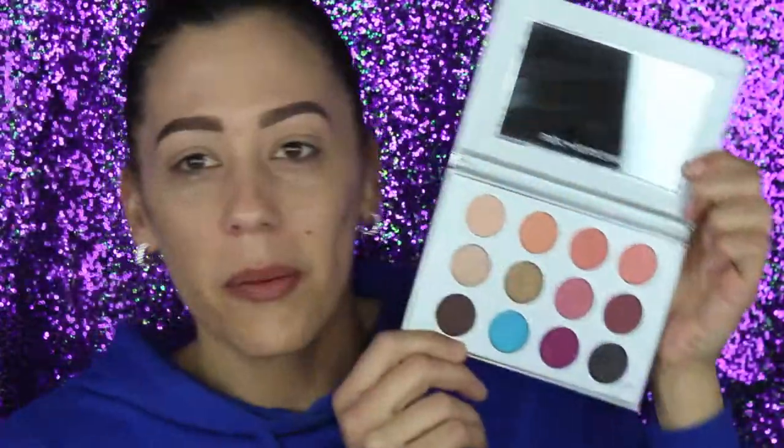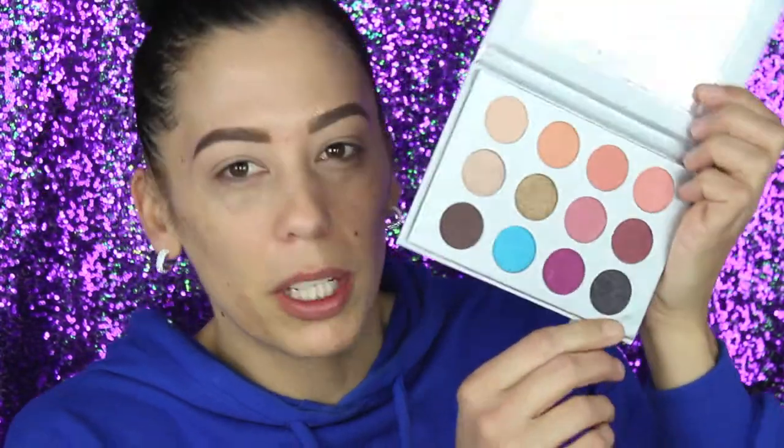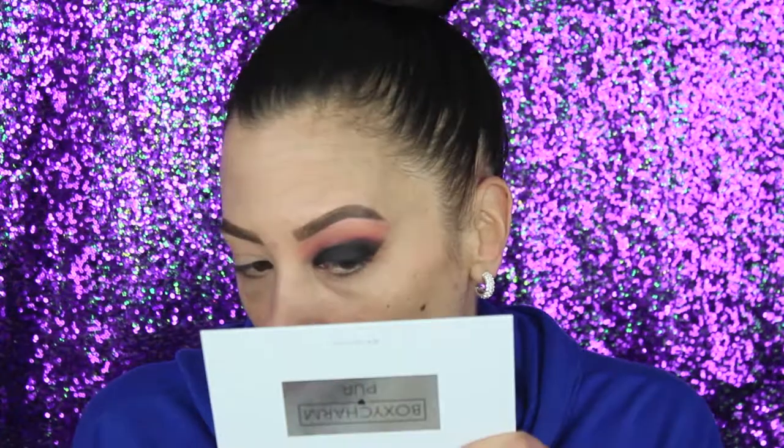Then we have this eyeshadow palette — BoxyCharm in collaboration with Pure Cosmetic. It has a mirror, a protector screen, and here are the shadows. This palette looks so much prettier in person than it did in the pictures online, so I'm super excited to try it out. This black shade has shimmery reflex in it — like purple, gold, maybe even a little green. I think I'm going to go for a smoky eye since we have a smoky eye brush. I'm going to get the shadow on one eye real quick off camera and be back.